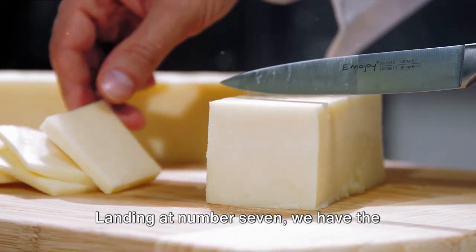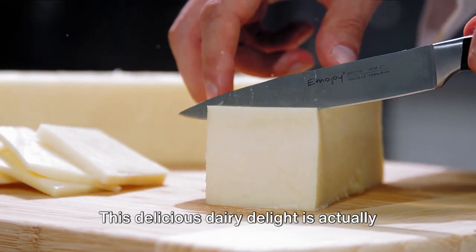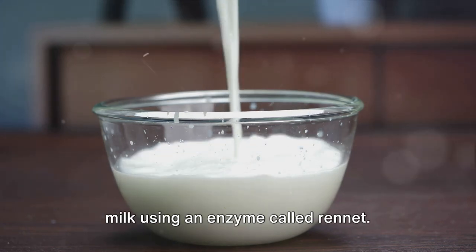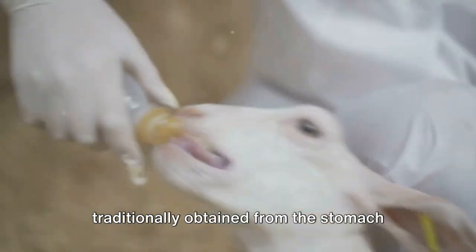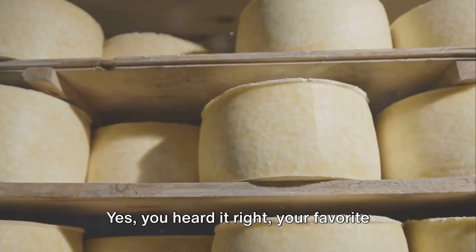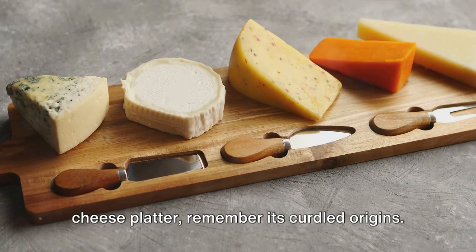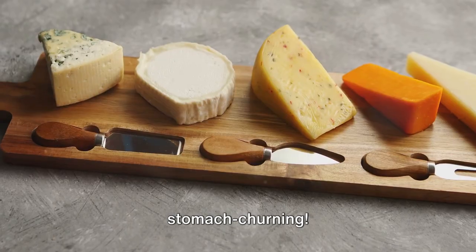Landing at number seven, we have the tangy and tasty cheese. This delicious dairy delight is actually a curdled tale. Cheese is made by curdling milk using an enzyme called rennet. Here's the kicker: this rennet is traditionally obtained from the stomach lining of young ruminant animals. Yes, you heard it right. Your favorite cheddar or brie owes its existence to a calf's stomach. So, the next time you're enjoying a cheese platter, remember its curdled origins. Who knew cheese could be so stomach-churning?